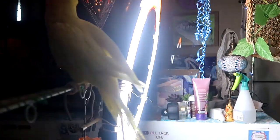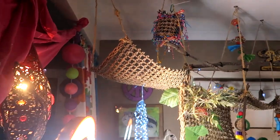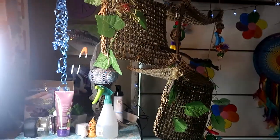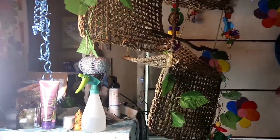She climbed up on the curtain and up and over into the very top one, and then just made her way down. So far, so good with it — we'll see how it goes.